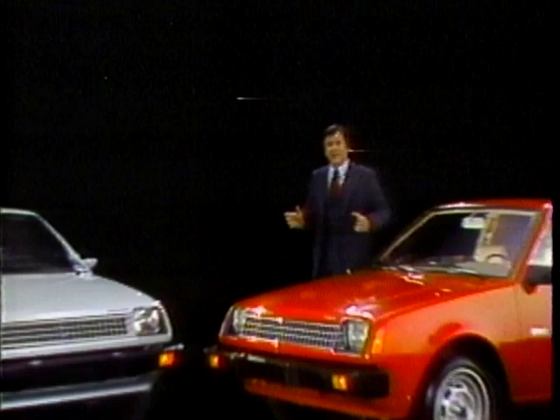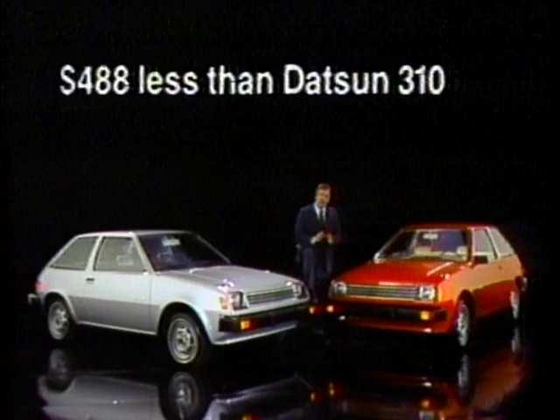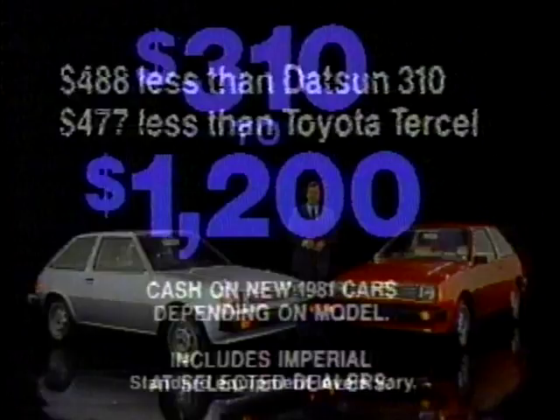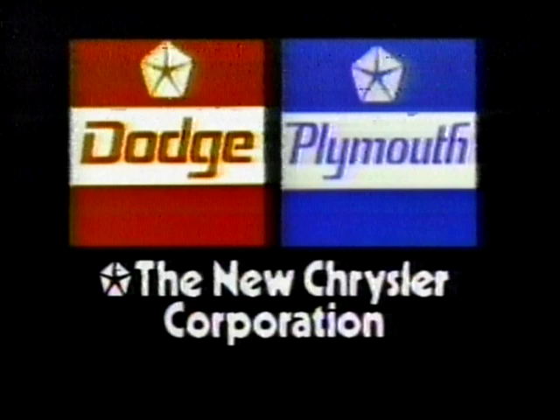Now Chrysler returns 6% of sticker price when you buy a new Mitsubishi-built Dodge Colt or Plymouth Champ. The $5,161 base sticker price of front-wheel drive Colt and Champ, minus the 6% allowance, is $488 less than the sticker price of a Datsun 310 two-door hatchback, and $477 less than Toyota Tercel three-door liftback. Chrysler Corporation and participating dealers help fight high interest rates with $310 to $1,200 cash direct from Chrysler. Offer ends March 20th.